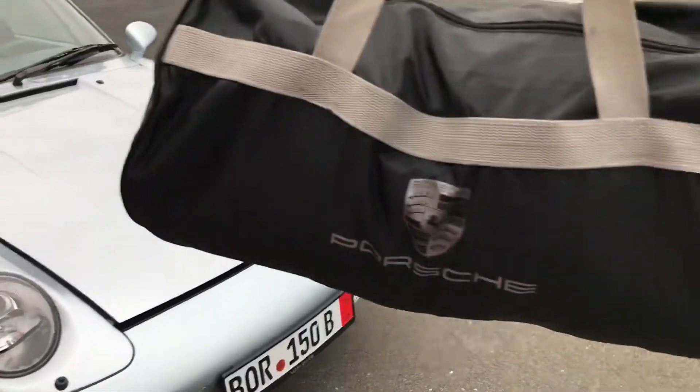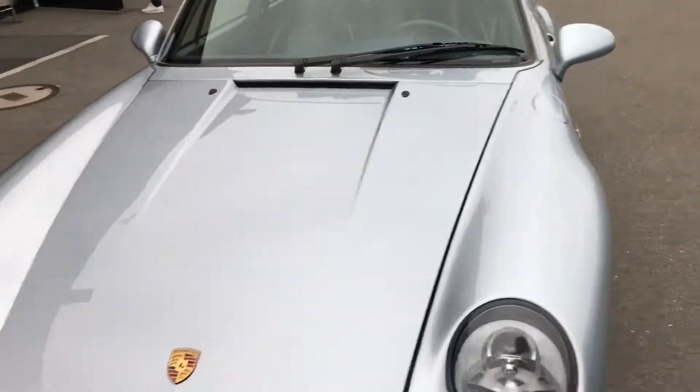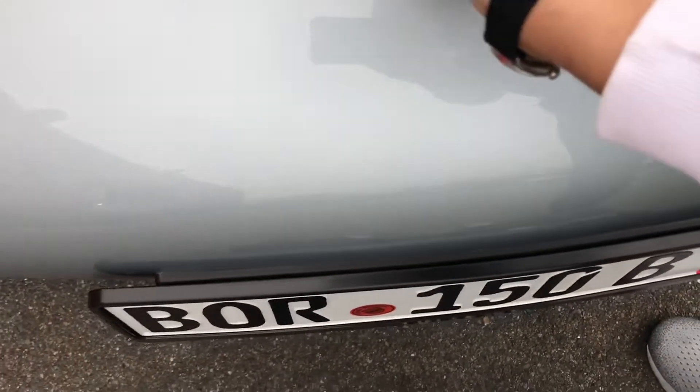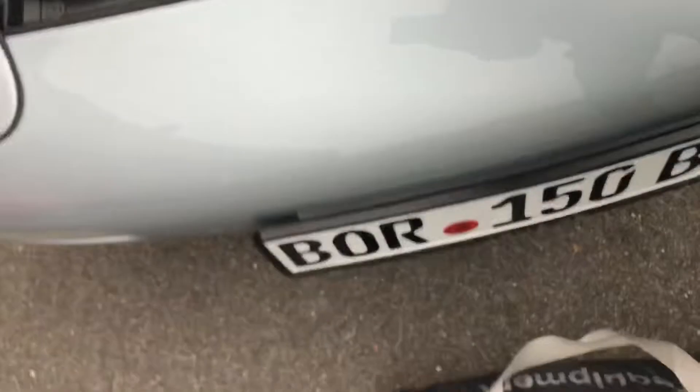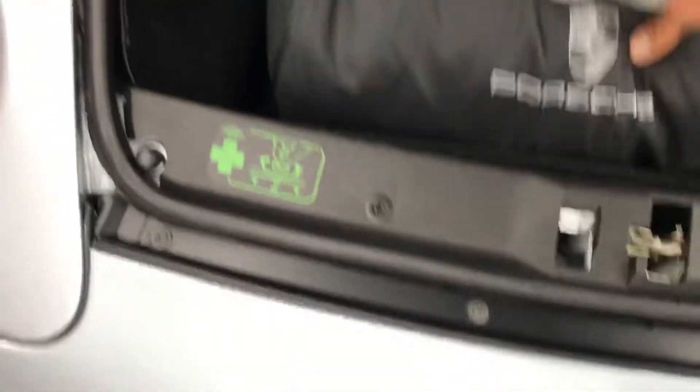Also got this nice bag. And the Ferrari has a different thing.